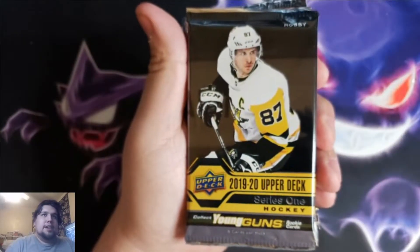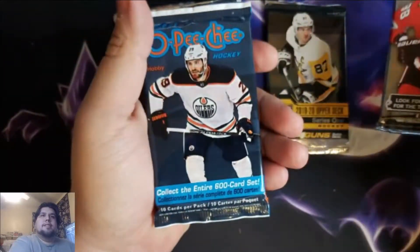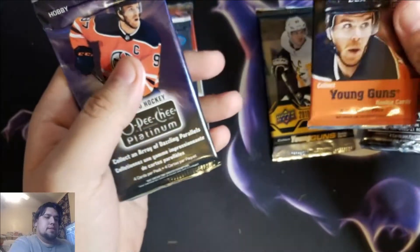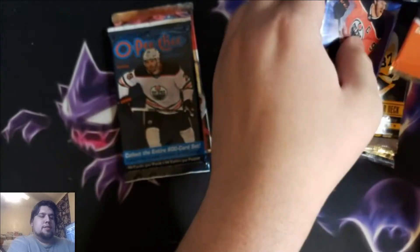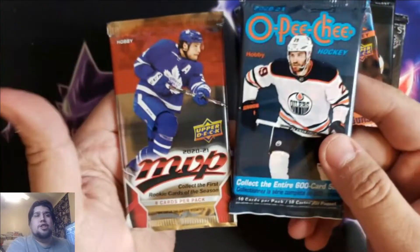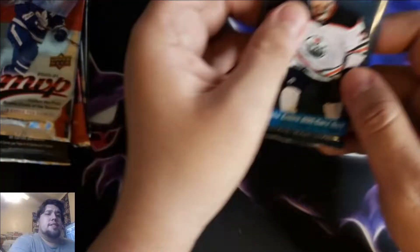So this is one of our guaranteed packs — Series One — one of the ones that wasn't named. Then we have Artifacts, O-Pee-Chee, and pile them up. These are the same two packs we got from last time. These are on the cheaper, lower end, so these are the ones you're probably gonna see the most, especially because card prices are going up.